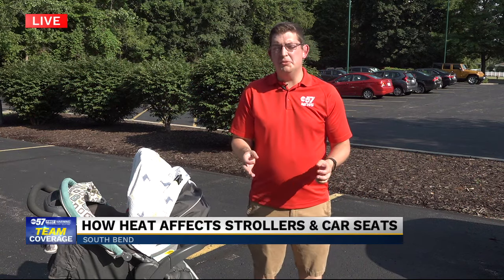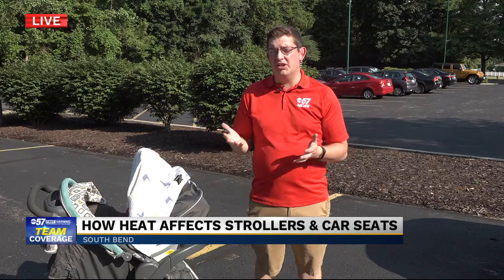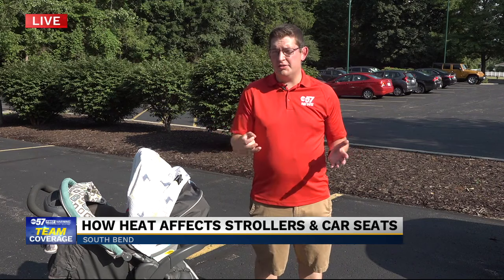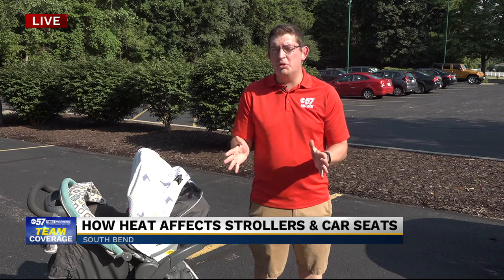We continue team coverage tonight with ABC 57 first warning neighborhood meteorologist Dave Caulfield. As we're just getting started with this heat, how do you keep your kids safe? A parent's instinct is to protect your child, and a lot of us know the dangers of leaving a child in a hot car, especially on a day like today. Never ever do that, even with the windows down.